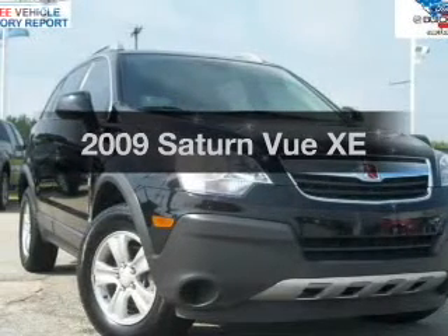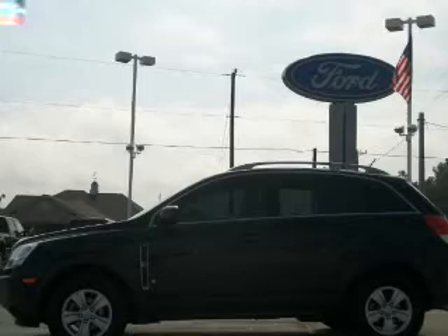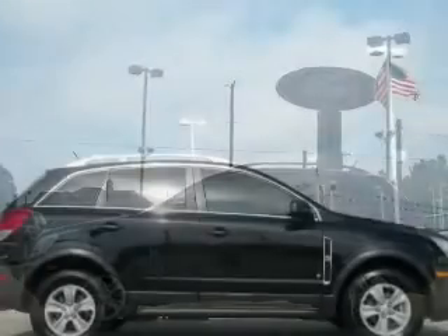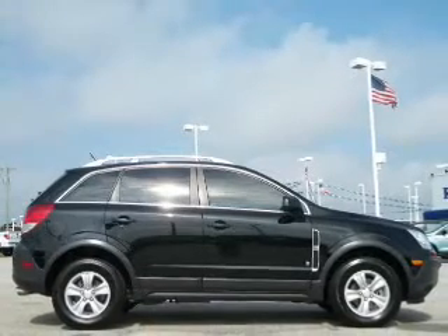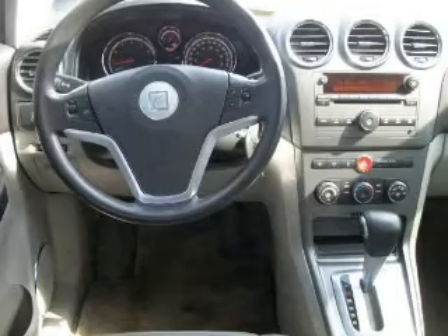Imagine yourself in this 2009 Saturn Vue. Everything you need under one roof with this great vehicle. The powertrain includes all-wheel drive with a solid 6-cylinder engine driven by a 6-speed automatic transmission. Brake safely with the anti-lock braking system.